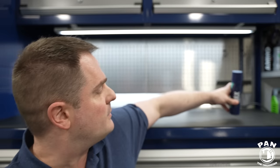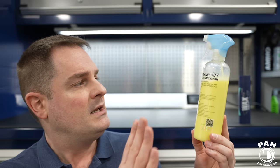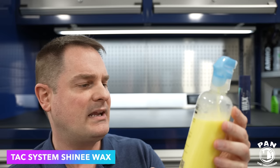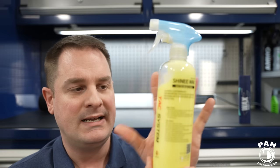A quick disclaimer: this is not a sponsored video for obvious reasons — we have products from different companies here, so no sponsorship. Next one from Tac System — this is called Shiny Wax. It's a ceramic-infused product, if I'm not mistaken, with some ceramic properties. Basically water repellent with UV protection. But what we're looking at once more is gloss.